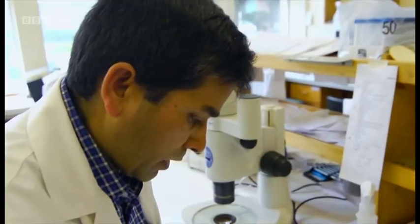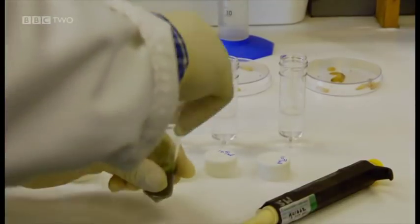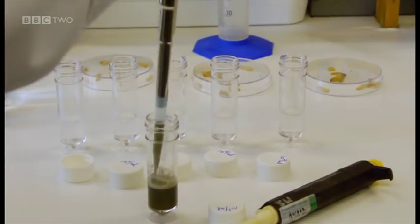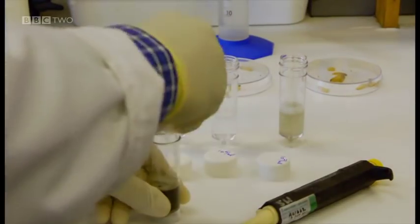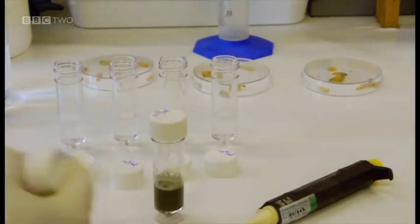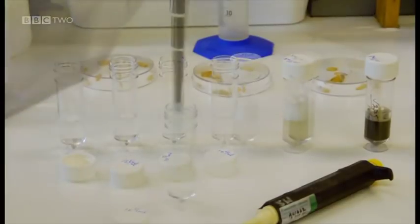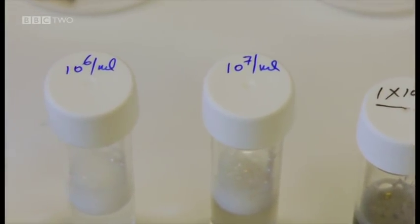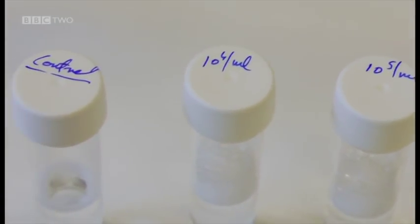The final concentration is 1 × 10^8 conidia per ml. From this, Minshad prepares what's called a serial dilution. He takes one milliliter of the concentrated solution and adds it to nine milliliters of wetting agent in the second tube. This makes the second tube 10 times less concentrated. Minshad repeats the process from one tube to the next. The serial dilution gives lower and lower concentrations, each 10 times less. The last tube is the control with no spores.